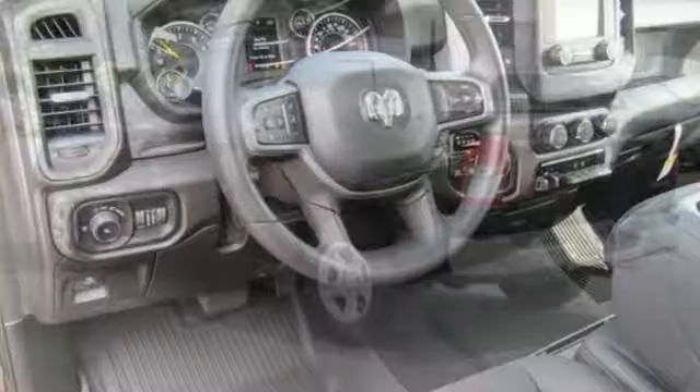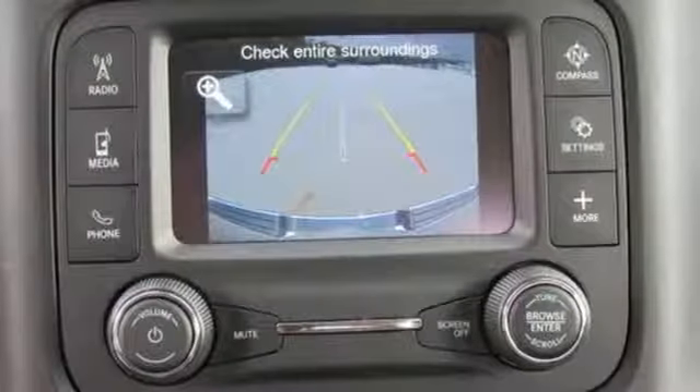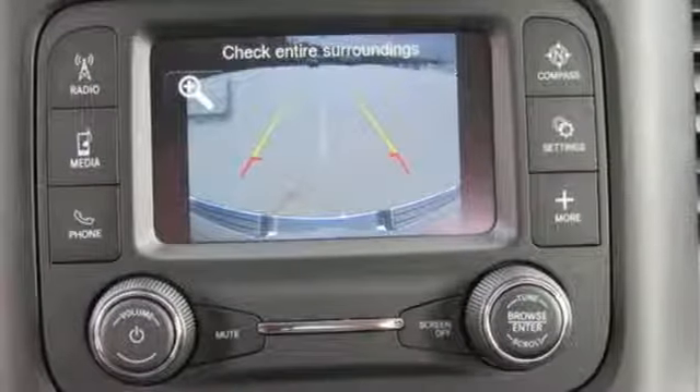It comes nicely equipped with features you'll love: V8 engine, electronic shift on the fly, driver selectable mode, trailer brake controller, and streaming audio.